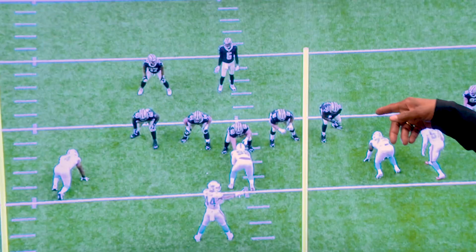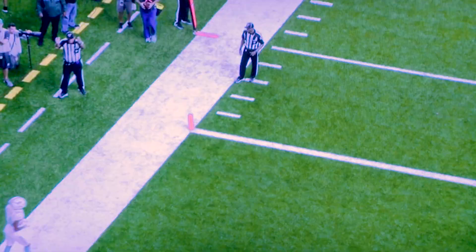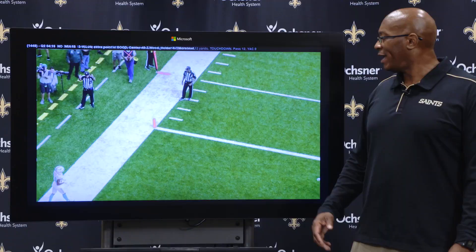Look at that nice tight spiral. There's Emmanuel Butler beating the defender — all he needs is a step. He's a big receiver and it's an all-hands catch. Those are the things you like about him as a rookie receiver as he attempts to make this team. That is your expert analysis from the Saints-Miami Dolphins preseason game.